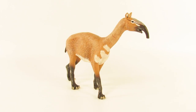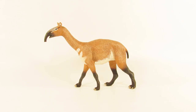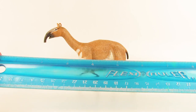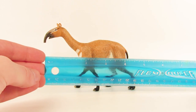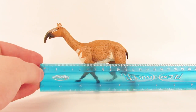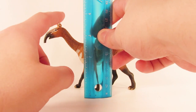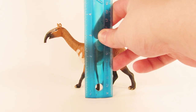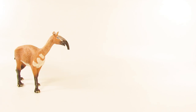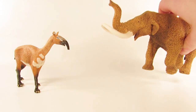Perhaps it's on lookout for its herd so no sneaky terror birds sneak up and attack. Let's give this figure a quick measure. In terms of length from the tip of the snout to the tip of the tail, we're looking at about four and a half inches, which is about 12 centimeters. In terms of height at the highest point — the top of the ears — we're looking at about three and three-quarter inches, which is about nine centimeters.